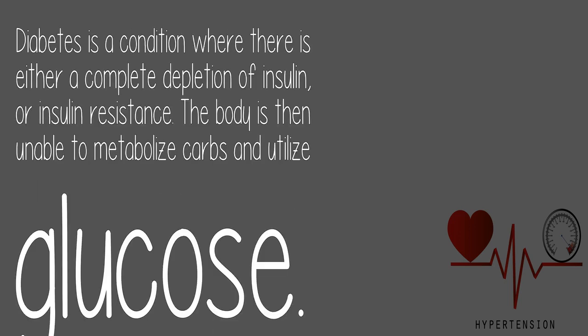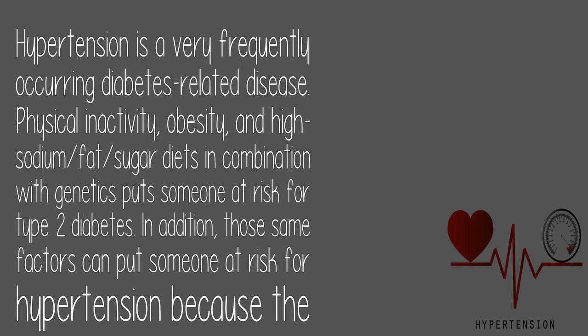Diabetes is a condition where there is either a complete depletion of insulin or insulin resistance. The body is then unable to metabolize carbs and utilize glucose. Hypertension is a very frequently occurring diabetes-related disease.